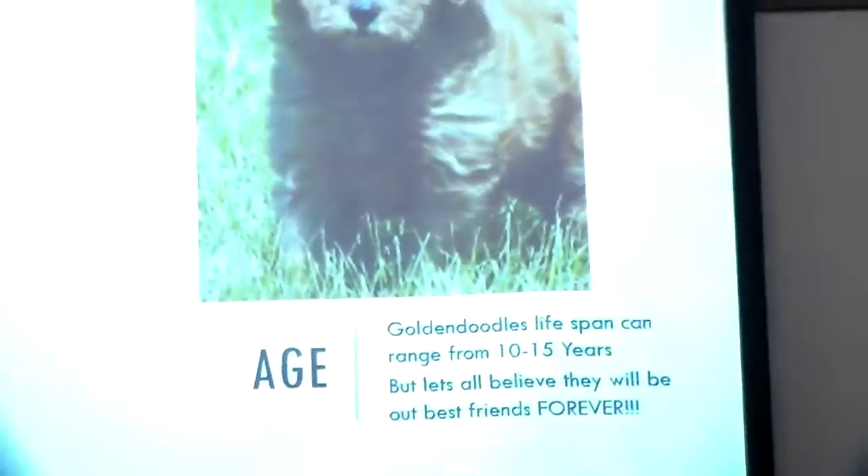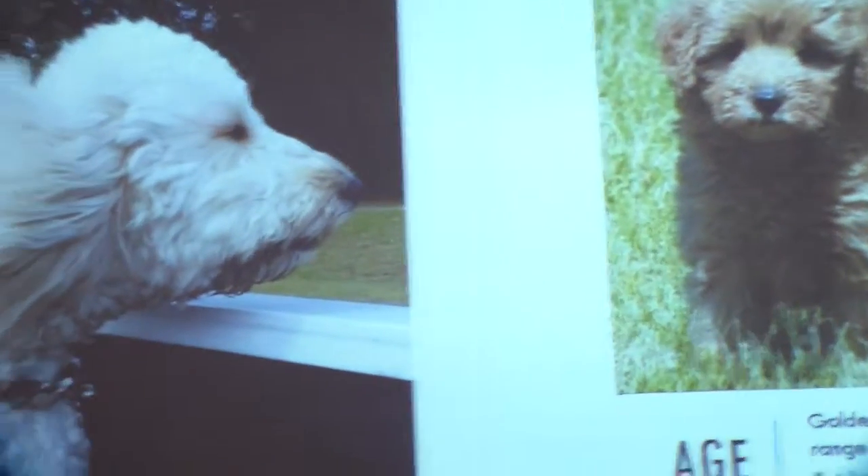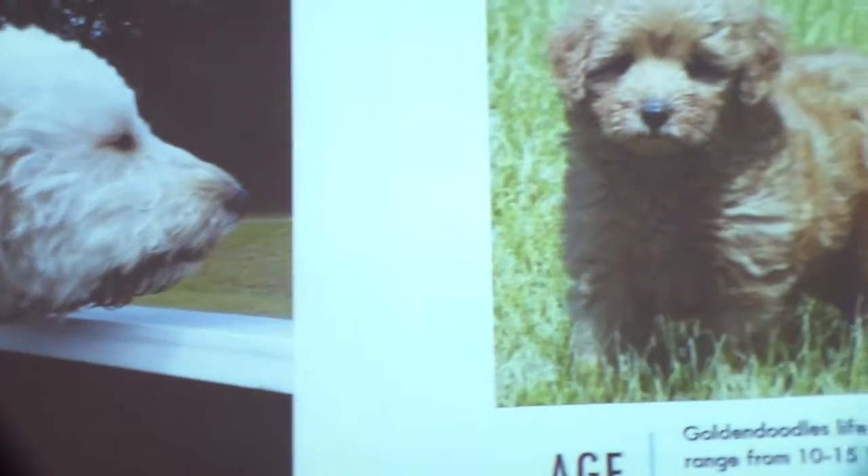And they don't shed, which is great. As for lifespan, they live between 10 to 15 years, but I want to believe they want to be our best friends forever.